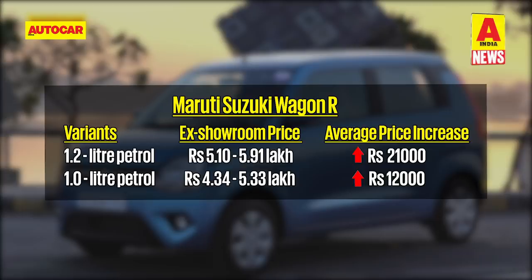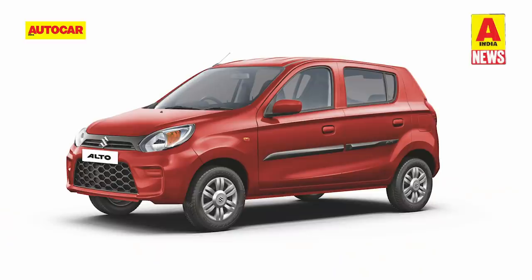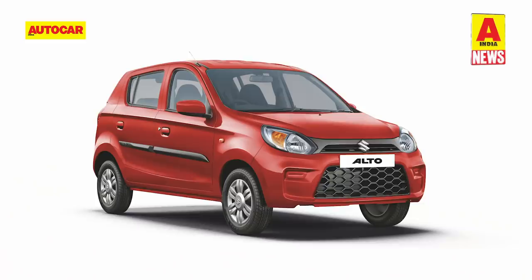In more Maruti news, the automaker has also launched a CNG version of the Alto 800 on the LXI and LXI optional models. As compared to the petrol models, the CNG versions are about 60,000 rupees more expensive but come with the same amount of safety kit as standard. The engine on the Alto 800 CNG is BS6 ready and will also meet the upcoming crash norms.